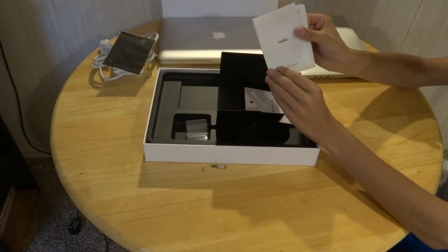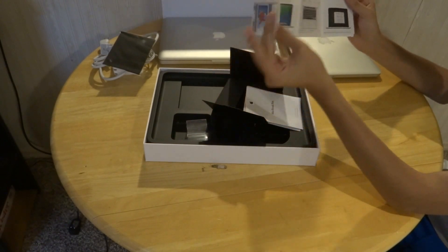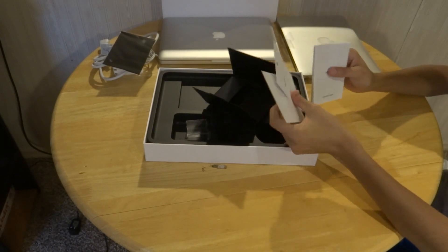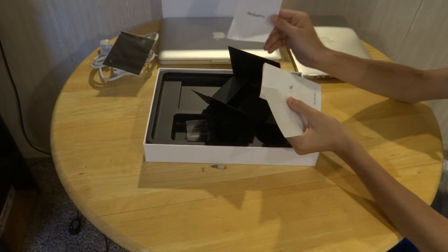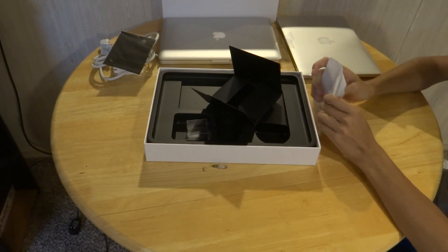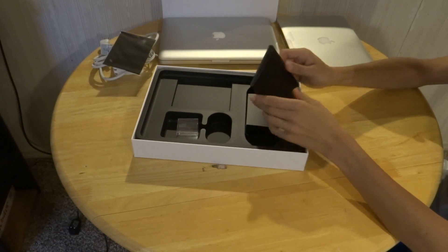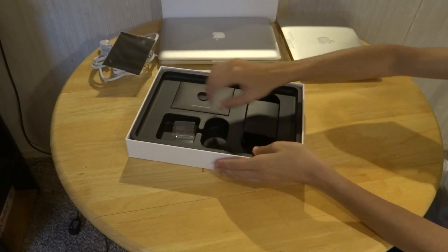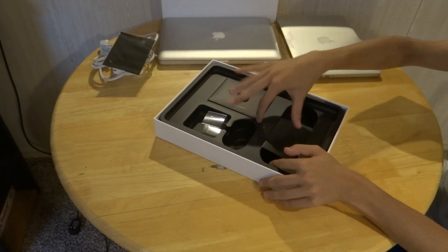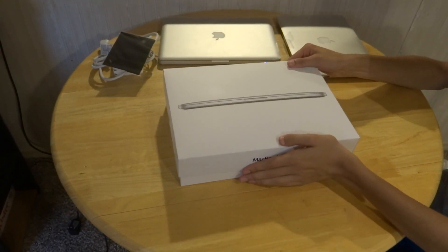You also have your Hello quick startup guide with all your features, the ports, how to use everything, and how to get started with Migration Assistant if you're moving from computer to computer. You have your product information guide and of course your signature Apple stickers — bigger ones for the MacBook Pro, and smaller ones you get with your iPhone or iPad. That's always pretty cool. So we'll put everything back in the little box and get to the MacBook itself.